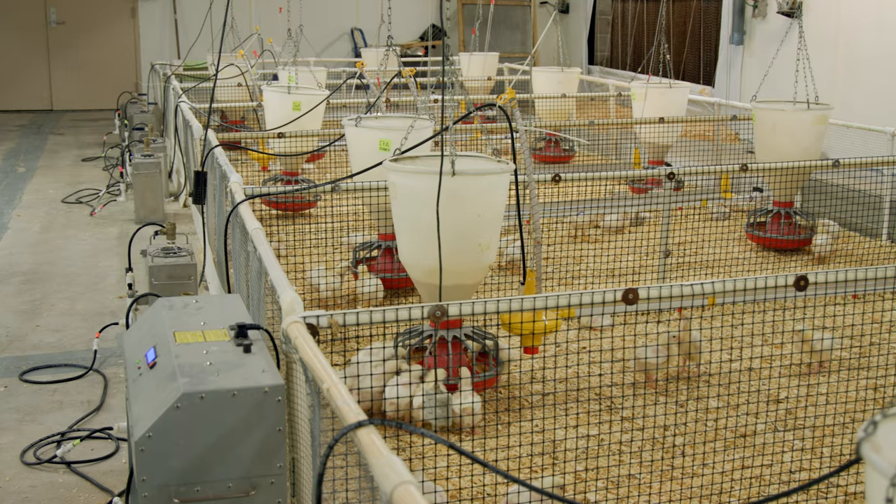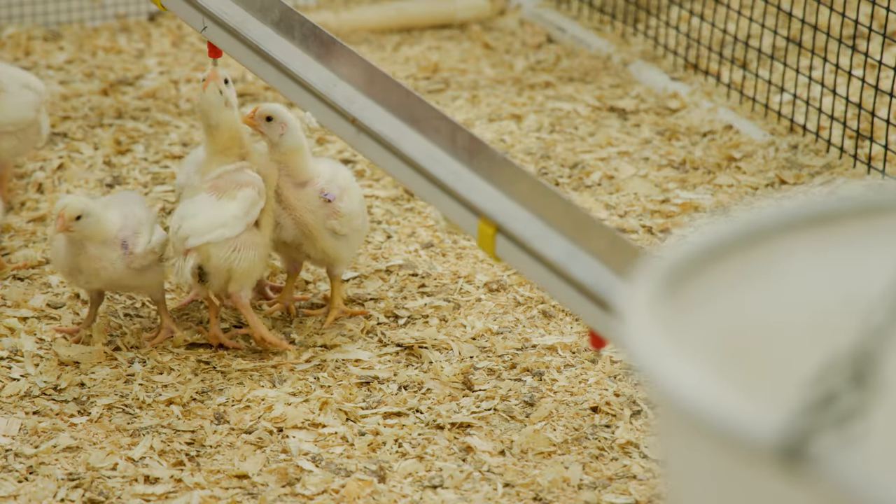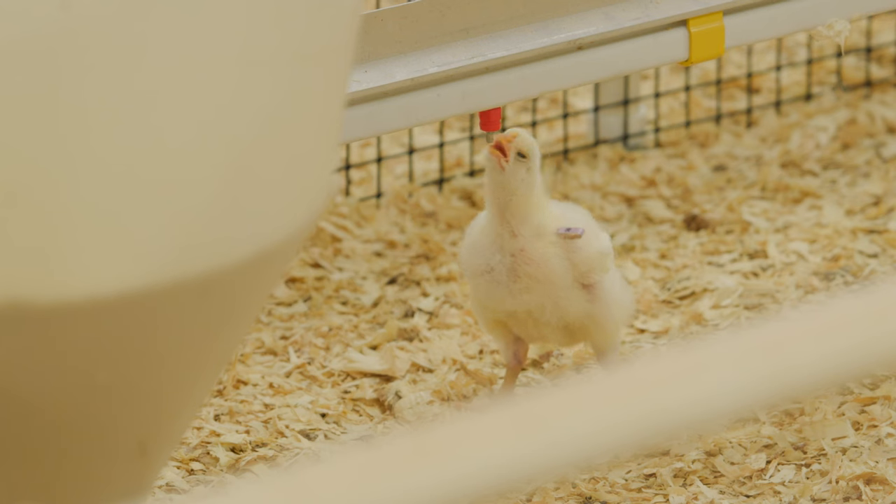Companies weren't looking into water efficiency because we really lacked the technology to accurately and efficiently measure water intake on an individual bird basis, so to be able to do that at an industry level just really wasn't possible.